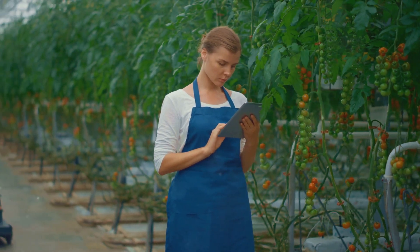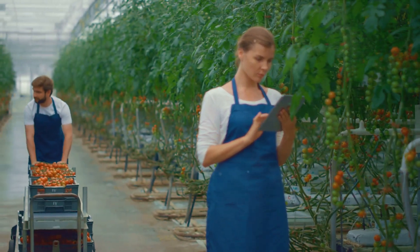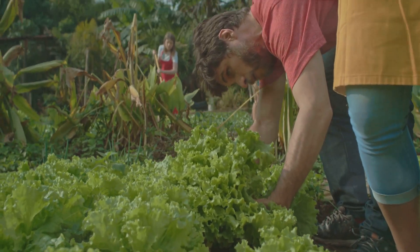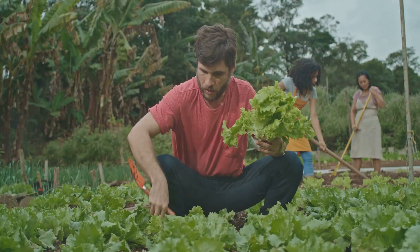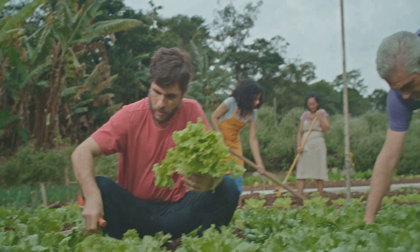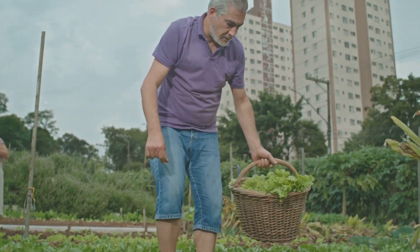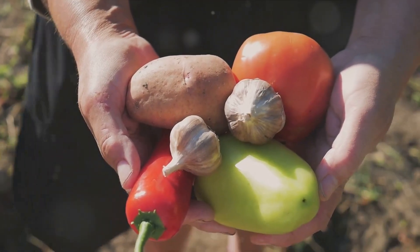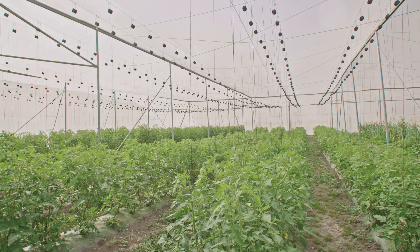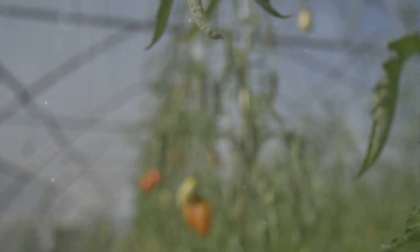The advent of modern technology and agricultural techniques propelled the growth of these giants to new heights. Today, these competitions are a global phenomenon, attracting participants from all walks of life. From humble backyard gardeners to professional growers, everyone joins in the quest to grow the biggest and the best. The evolution of giant vegetable growing is a testament to human ingenuity, perseverance, and the innate desire to push boundaries. From early history to present day, the allure of these behemoths has only grown stronger.